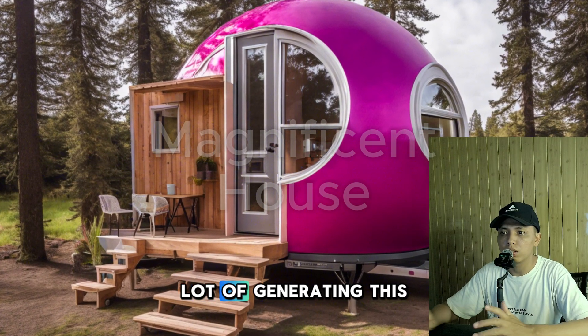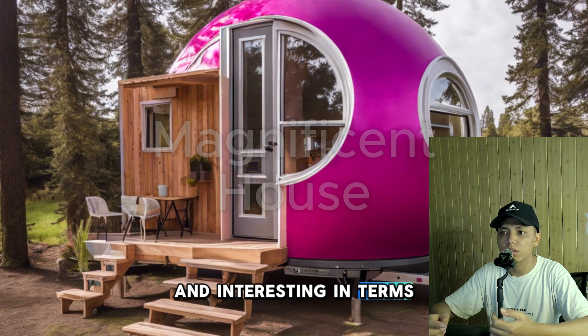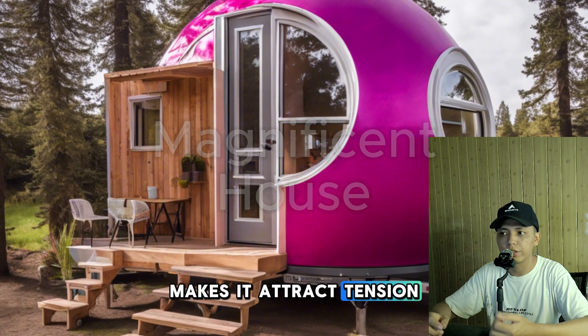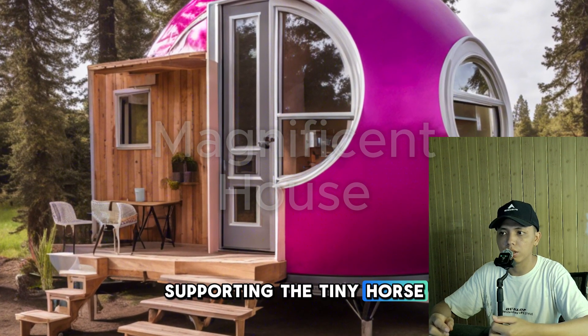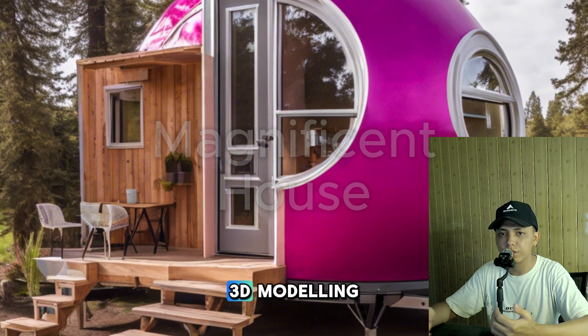The result of generating this tiny house dome are quite unique and interesting in terms of the design and visuals, and the magenta color makes it attract attention. The less representative part is the iron structure supporting the tiny house, which needs further development manually through 3D modeling.